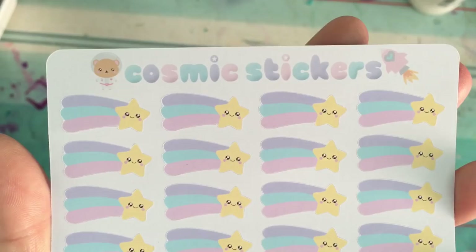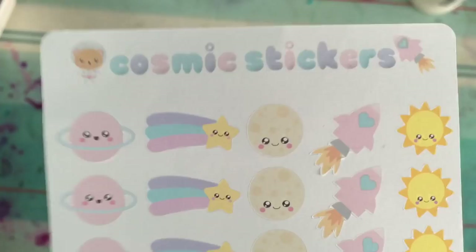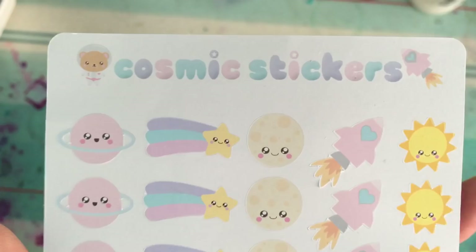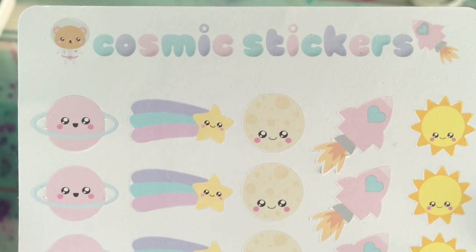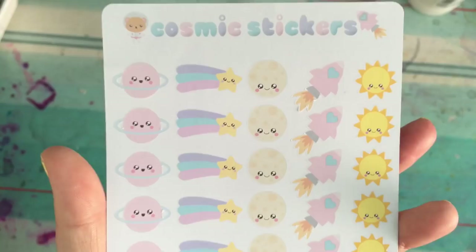They've got more shooting stars too. I love space and sky — stars, clouds, rainbows, that's me. There's a little planet, shooting star, and a moon that also looks a little bit like a cookie so it could be versatile, plus a rocket and the sun. I absolutely love them — they are so me.